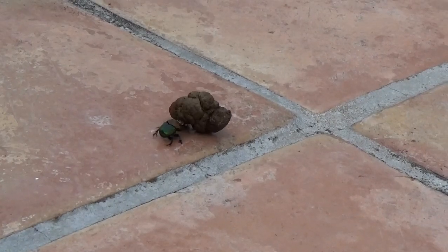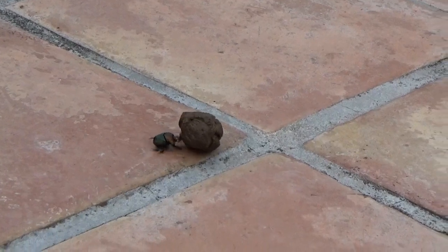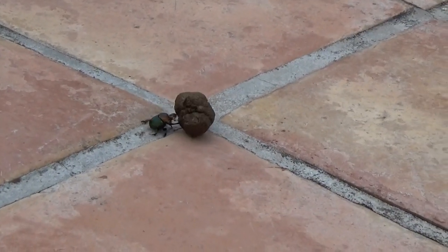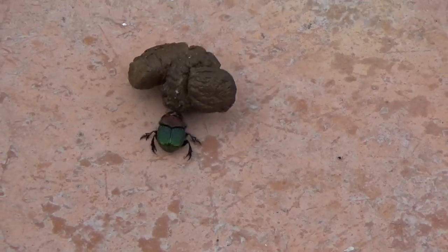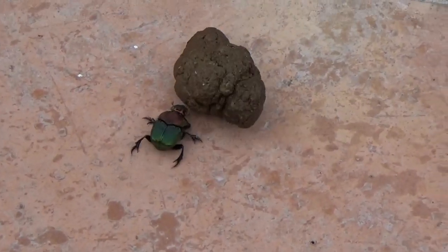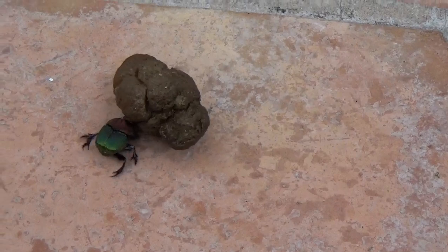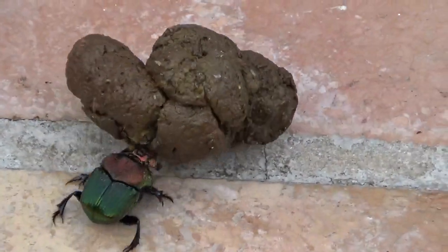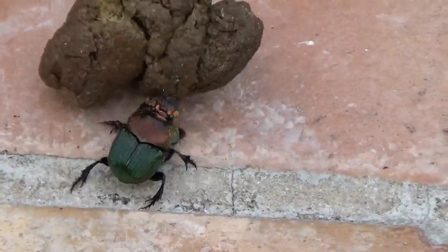And I saw the little turd moving. I was like, what the heck? I never saw a colorful one. You'd think such a colorful little bug would eat something more interesting. I'm just mesmerized. I don't know — what does he want with that thing?